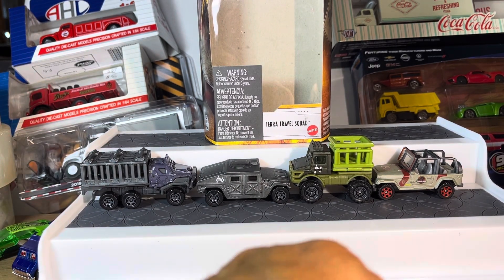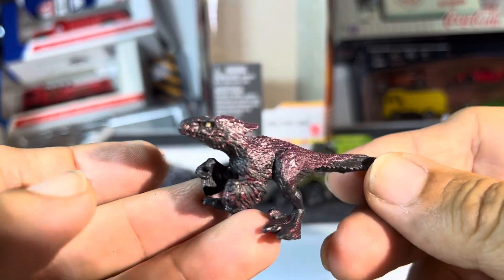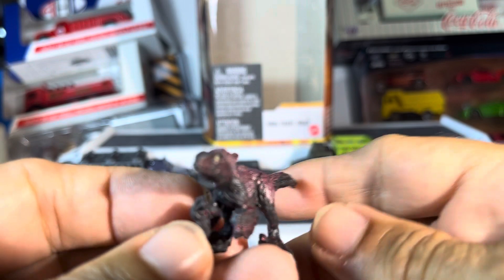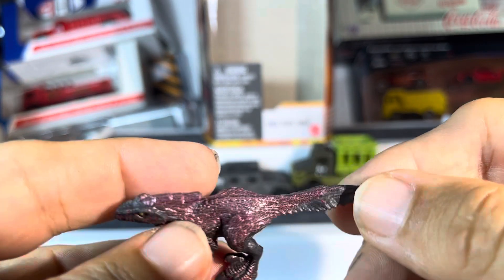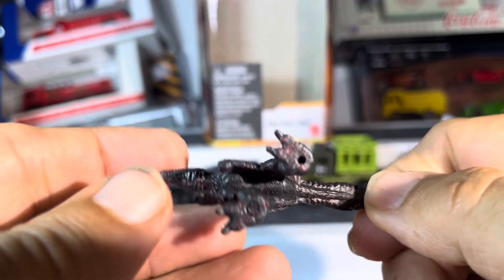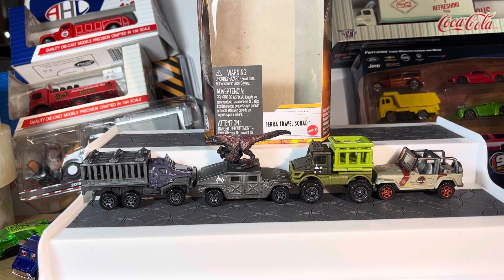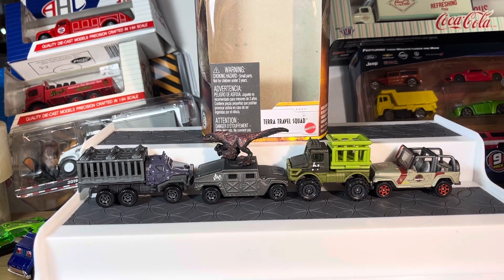And the last one is a dinosaur, which is interesting — they have been putting these in there. Some kind of bird-type dinosaur. And there you have it: the Terra Travel Squad 5-pack from Matchbox. Alright guys, thanks for watching.